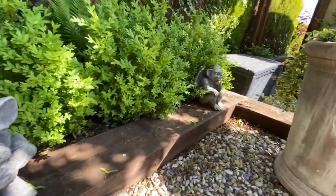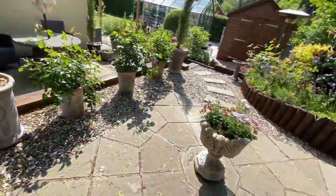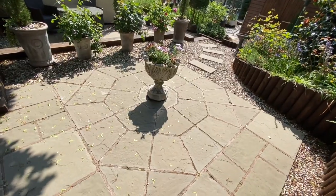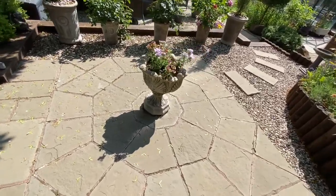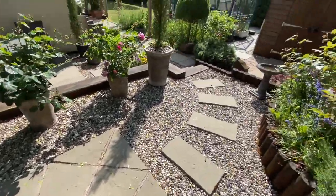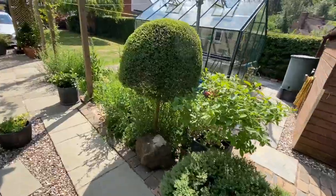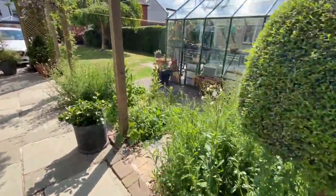We have a few little gargoyles here - I do have them dotted around the garden. We have a central planter which I have just potted up ready for the season. We have some nemesias in the middle. And let's take you into the greenhouse - so going down the steps and through the meadow.